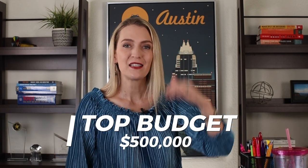New construction can be fun to pick, but just make sure that you understand what you're getting into. If your top budget is $500,000, then you should probably be looking at ads that say starting in the fours, because that gives you room to add on your upgrades, your lot premium, and to feel comfortable with the ultimate price and package that you're getting.